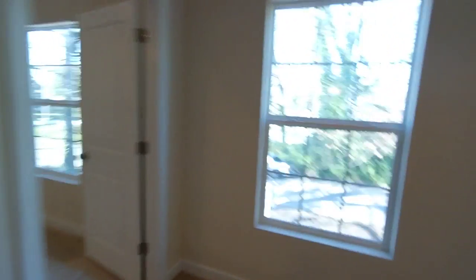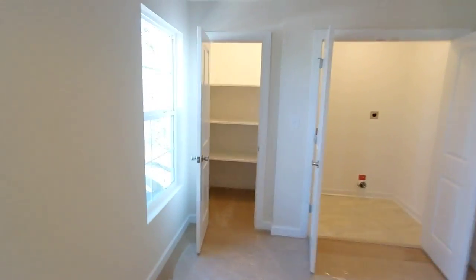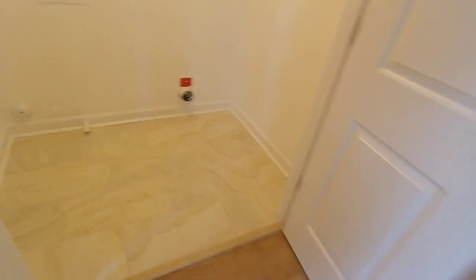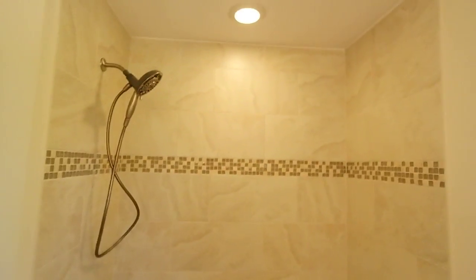This floor plan is really cool, as it has this lofted space at the top of the stairs. Nice big — I'll call it a linen closet — obviously can do more than that. Here's your laundry, which is right outside the master, which is nice. I'll show you the master last. Here's the hall full bath — note the dual vanity with the granite. Really nice tile work on the custom tub surround.